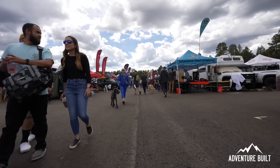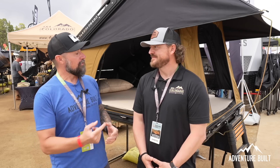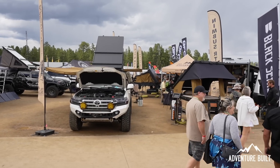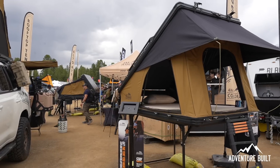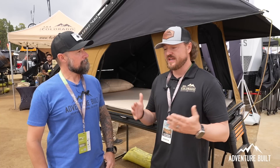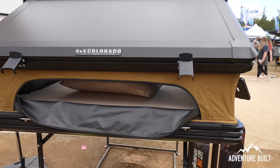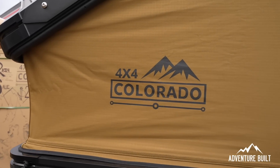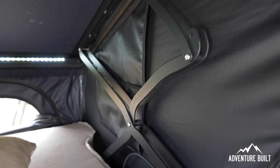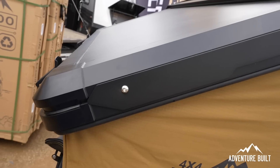We're at the 4x4 Colorado booth with Josh. This is their Nimbus — their flagship seller. Clamshell tents are very popular, but the biggest problem is that taller people run out of space because their feet can't reach the corners. So they added a foot box to the tent, plus internal struts — because internal struts mean you don't have to worry about catching branches on external struts when overlanding.